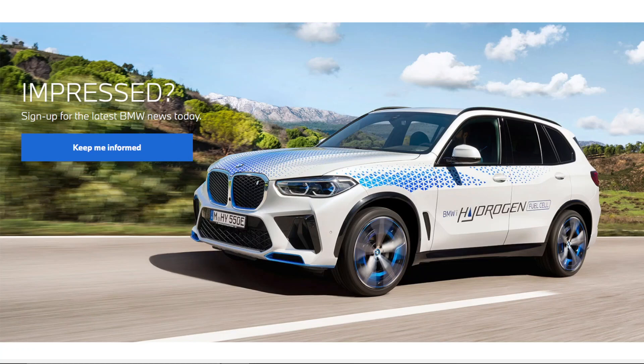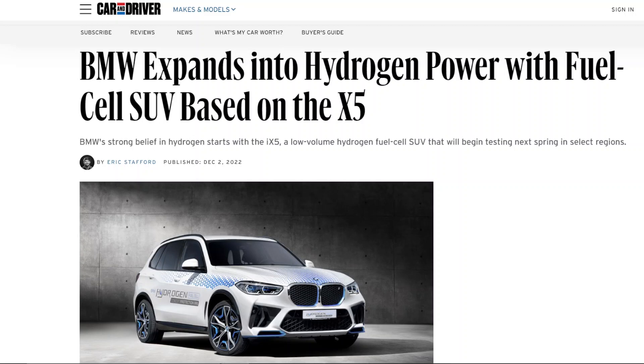Make sure to drop me a thumbs up and hit that subscribe button if you haven't already. To start things off, let's understand what the iX5 actually is, what market it's expected to target, and why hydrogen makes some sense for heavy-duty applications like SUVs.